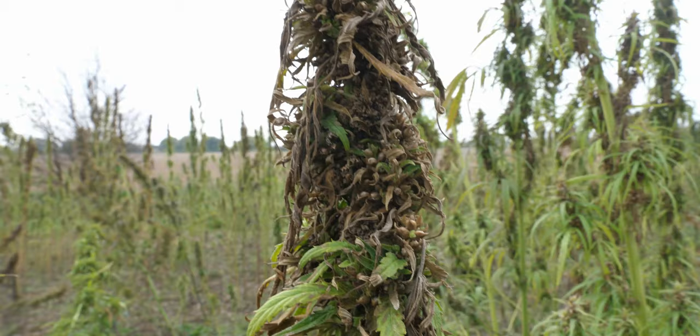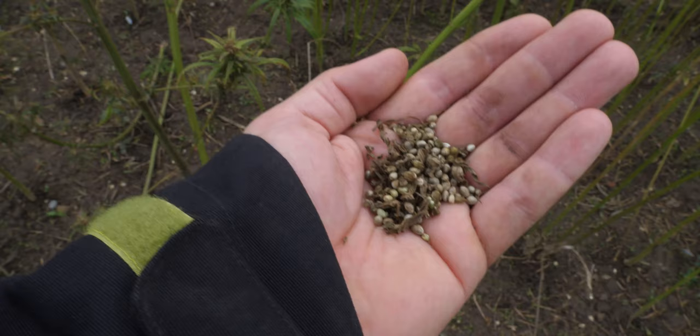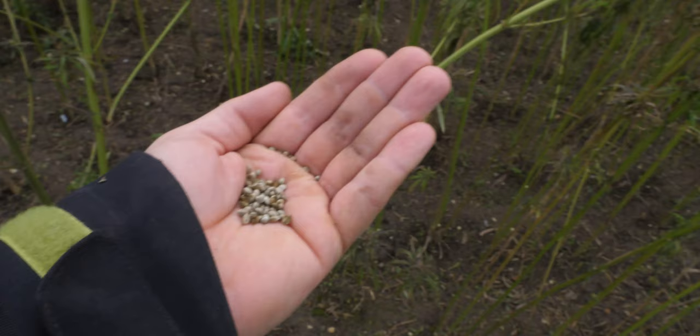So here you can see all the seeds nicely formed within the flowers of the plant. This is what those hemp seeds look like. Let's give them a try. They really are absolutely delicious.